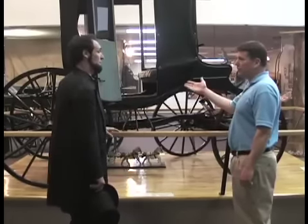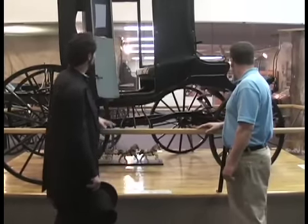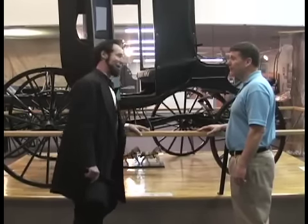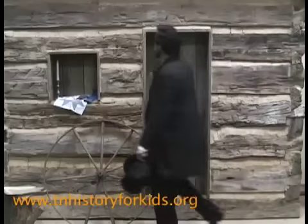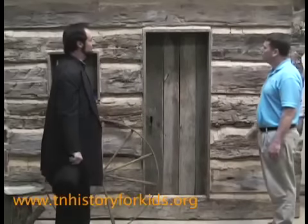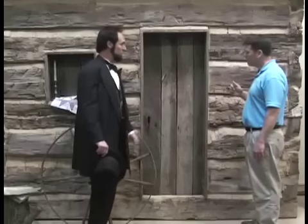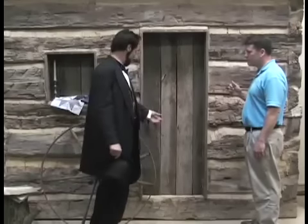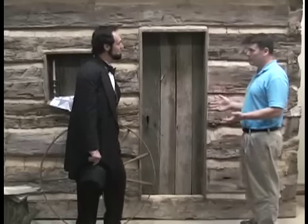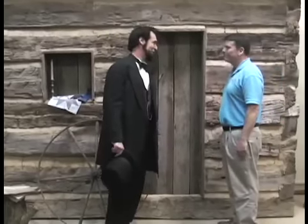So this is how you traveled when you weren't on horseback? This carriage right here would have been a BMW of the day — the top of the line. And this, my friend, is a fine representation of my birthplace cabin. It had one door, one window, a fireplace, a dirt floor — but it was quite comfortable. Well, comfortable by your standards it would be tough today, wouldn't it? We were a little hardier in those days, I think.